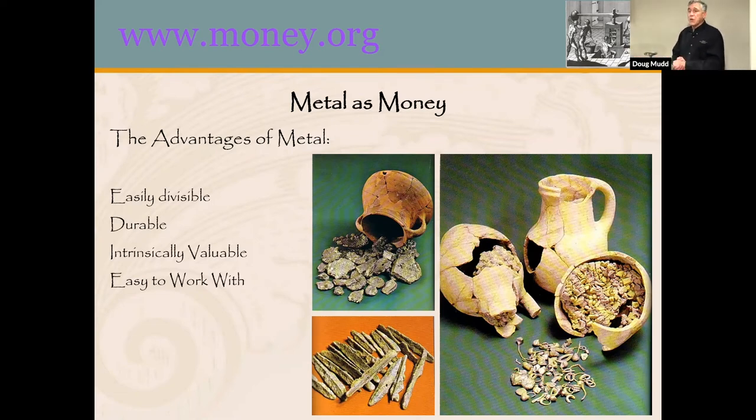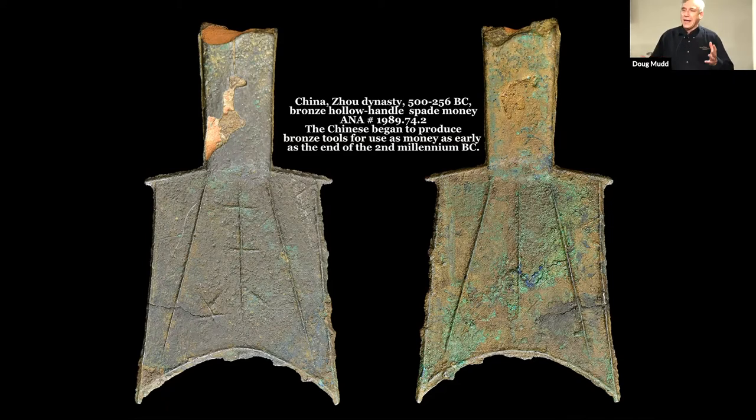Since metal was used as tools once they discovered how to produce it, they made axes and spades. The Chinese, for example, began to use spades in trade, partly because they needed them as tools, but they also started to represent money. As they became more and more used as a form of money, they got smaller and thinner to the point where they were only about five inches long — they really couldn't be used as much of a spade anymore. They'd break easily, but they became the representation of money. This is the first step towards coinage.